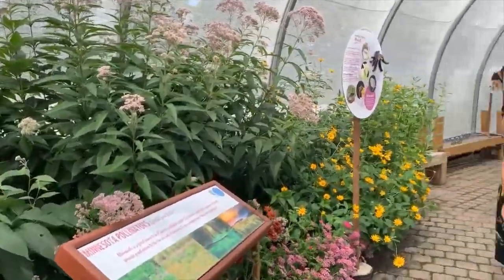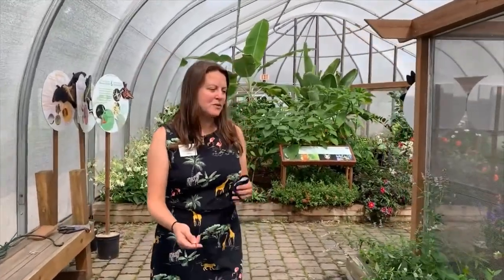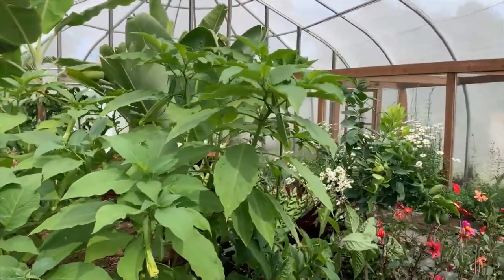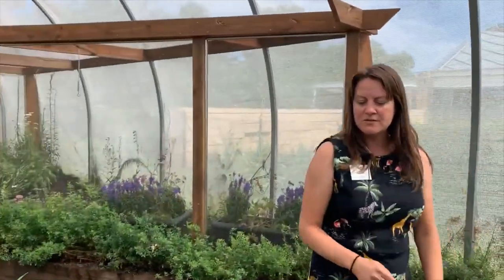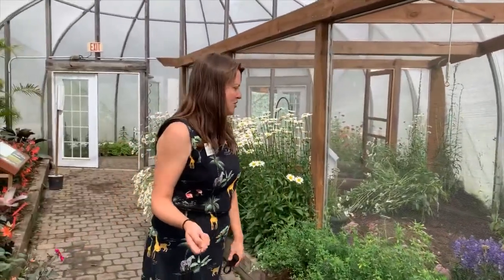This exhibit is a rotating exhibit funded through the Legacy Amendment — Como Live is also funded through the Legacy Amendment. It's a great program we're super thankful for here at Como, because it lets us make this a rotating exhibit and use those funds to educate people on different pollinators, or in the case of edible gardens, to share our knowledge.